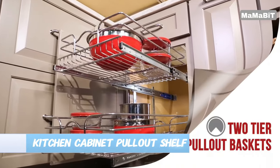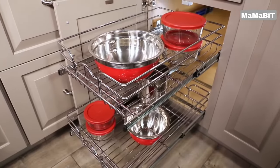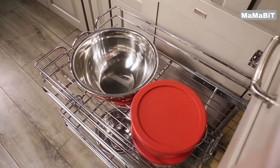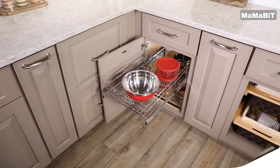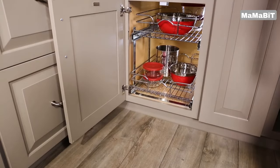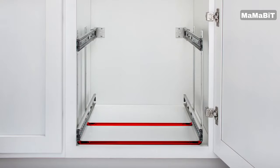Maximize your kitchen storage with the Rev-A-Shelf Cabinet Pull-Out Organizer. This sturdy, two-tier wire basket system is designed to transform the way you organize your base cabinets. Measuring 8.75 inches wide, 22 inches deep, and 19 inches high, this pull-out organizer is the perfect size for 12-inch cabinets with an 8.5-inch opening. The durable chrome wire construction can hold up to 100 pounds of weight, providing ample space for all your kitchen essentials.